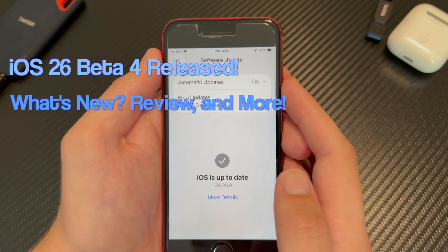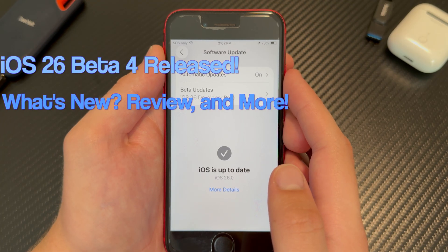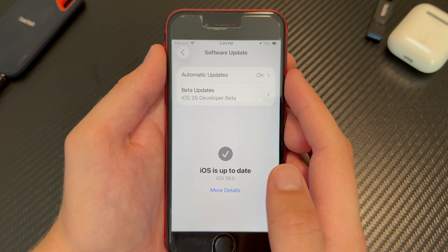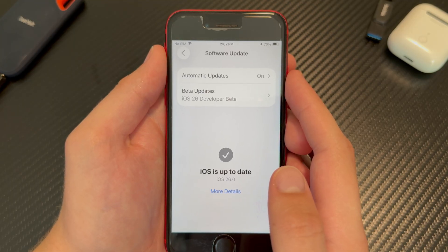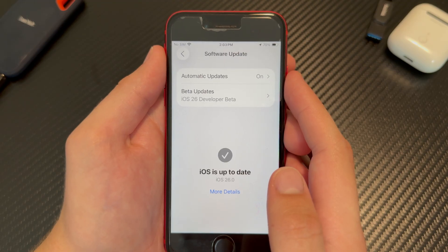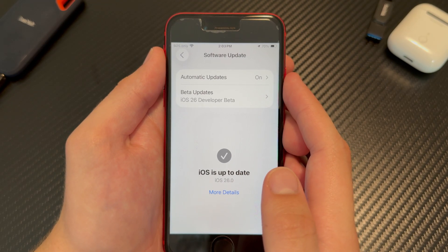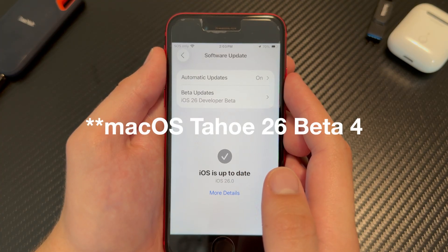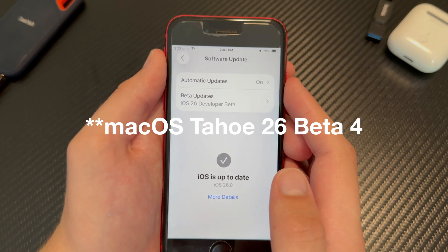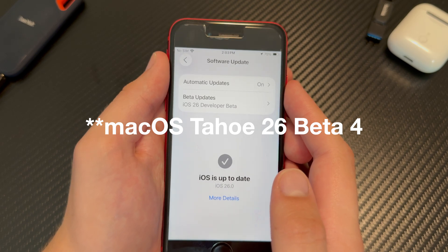What's going on guys? So on Tuesday, July 22nd, Apple released iOS 26 beta 4, as well as iPadOS 26 beta 4, watchOS 26 beta 4, tvOS 26 beta 4, macOS Tahoe 26 beta 4, as well as visionOS 26 beta 4. macOS Tahoe 26 beta 4 was actually released a few minutes after the other software. It was actually released accidentally on Monday, so only a few people were able to install it, and then it was pulled shortly after that.